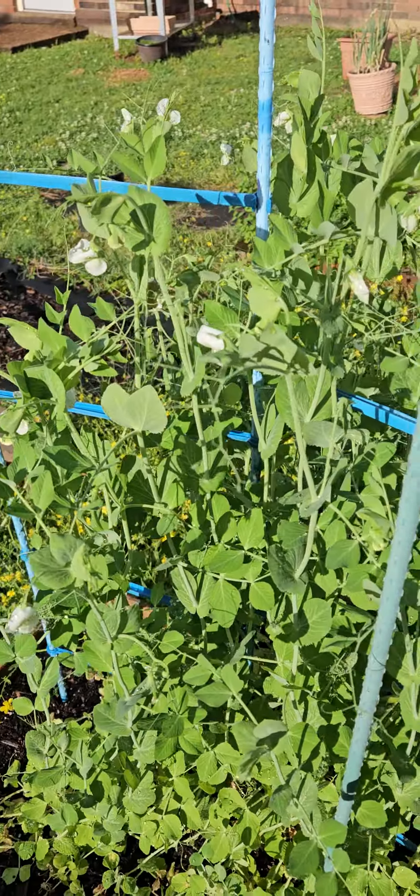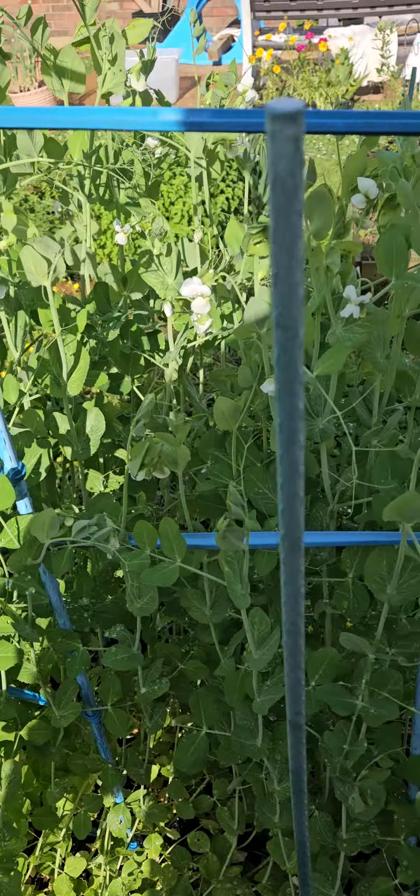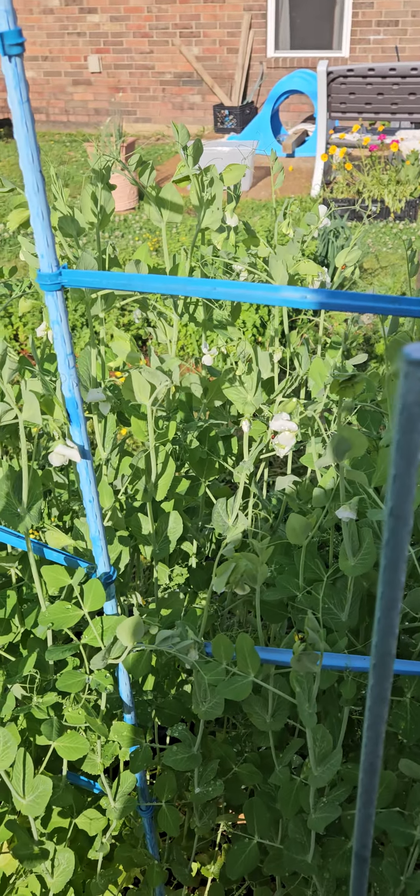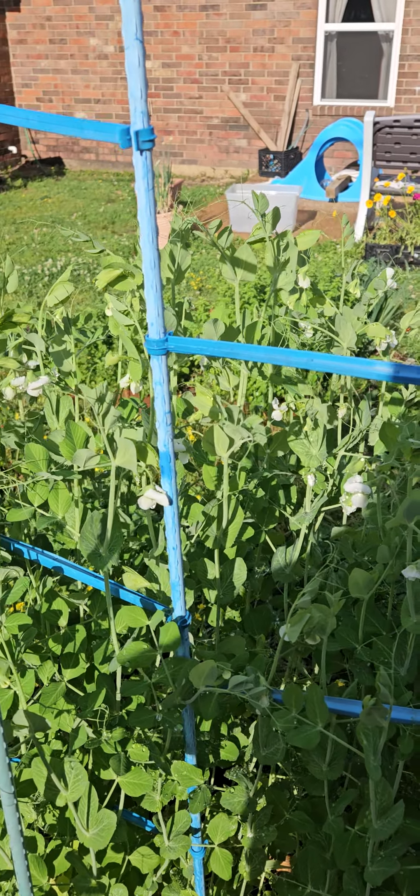On the other hand, my regular sweet peas are blooming away and there should be peas soon. You guys have a blessed day.